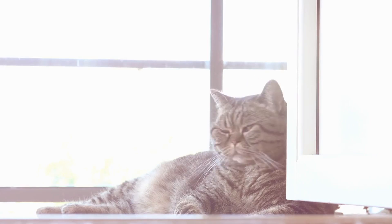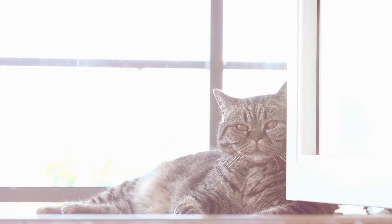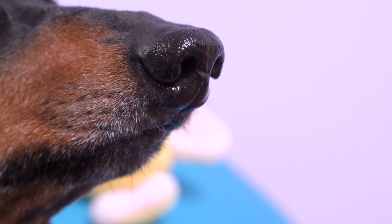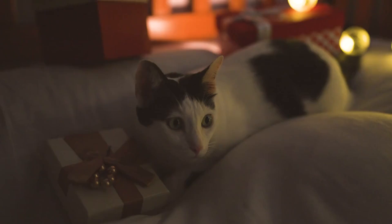Room exchange: Allow the cat to explore the dog's territory when the dog is away. The cat needs to become familiar with the dog's scent in a calm environment.